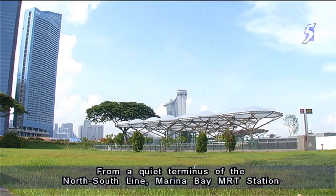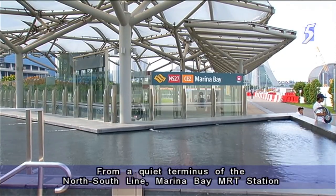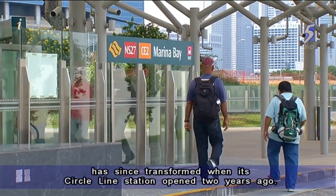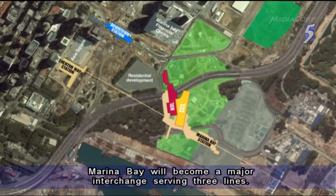From a quiet terminus of the north-south line, Marina Bay MRT station has since transformed when its Circle Line station opened two years ago. When the Thompson Line opens in 2021, Marina Bay will become a major interchange serving three lines.